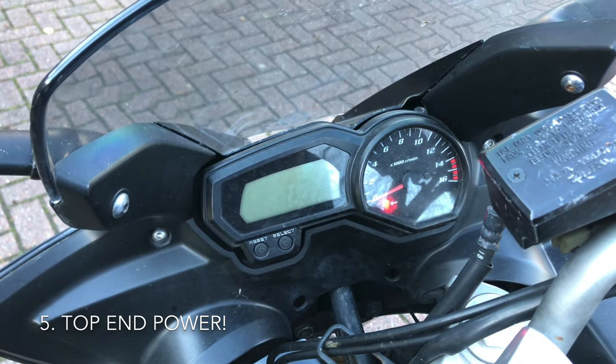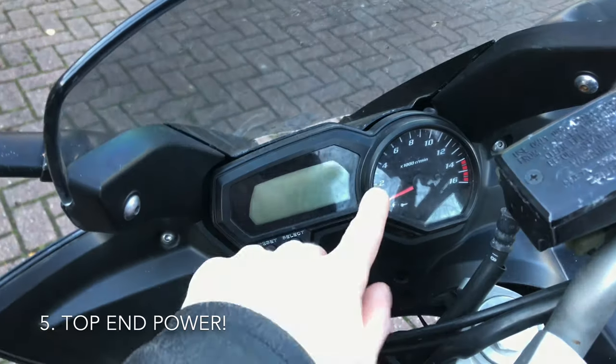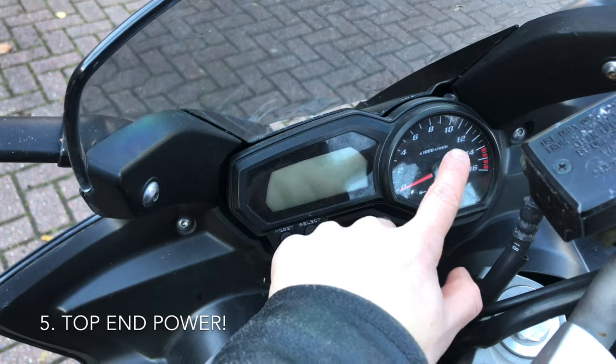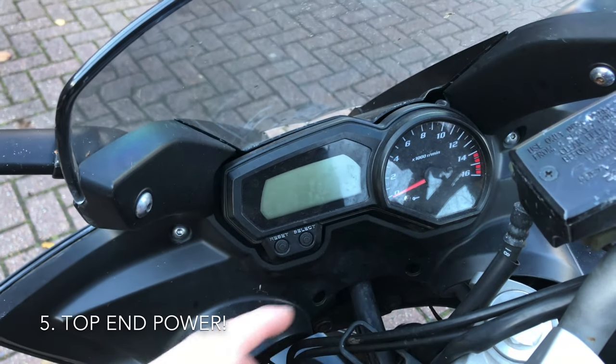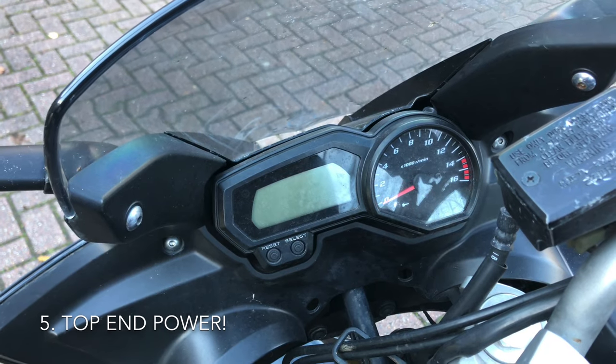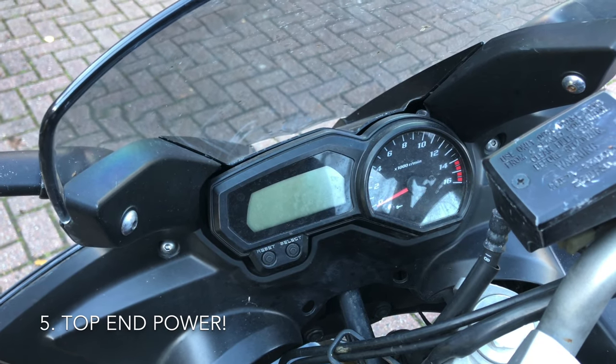Another reason to get this bike is the top-end power. It redlines at about 14,000 RPM, but between 8 and 14 this bike just takes off. It's an animal — a little bit of a wheelie beast in first and second gear. It's absolutely fantastic, so that's a real reason to get one.